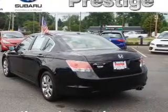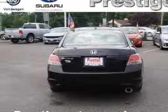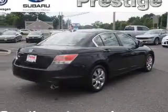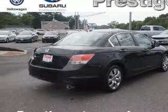Rest easy knowing this vehicle comes with a Carfax Vehicle History Report from Carfax, the most trusted provider of vehicle history information. Great quality at a great price. Call or click to contact us today.